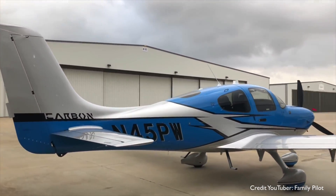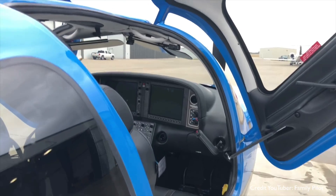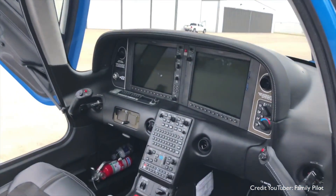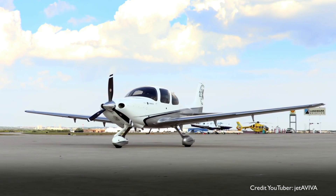Let's take a look at the Cirrus SR-22. No relation to the SR-71 Blackbird, this is a single engine, four or five seat composite aircraft from the Cirrus company. It's absolutely gorgeous — who wouldn't want to fly one of these?